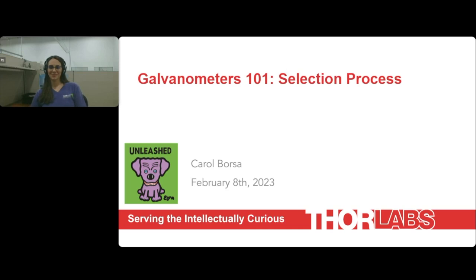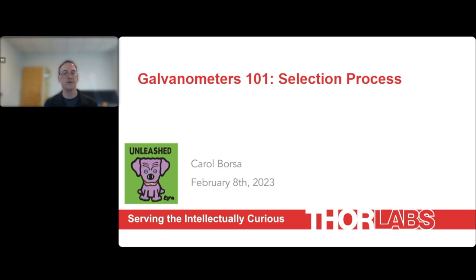Hello, and welcome everyone to the next event in our webinar series, a presentation by ThorLabs' Carol Borsa on galvanometers: the selection and integration process. My name is Brian Candeloro, Director of Engineering for Galvo Systems at ThorLabs. I will be moderating today's webinar.